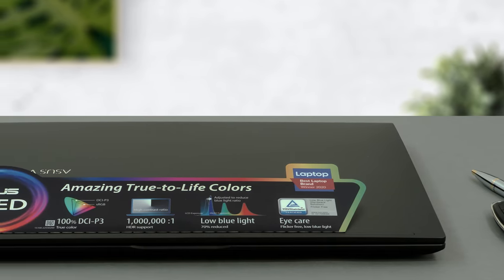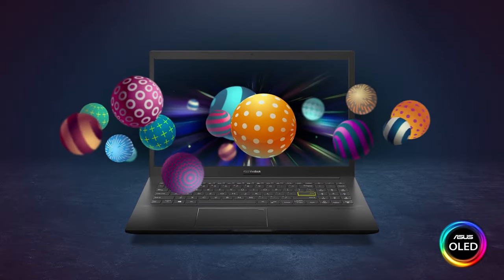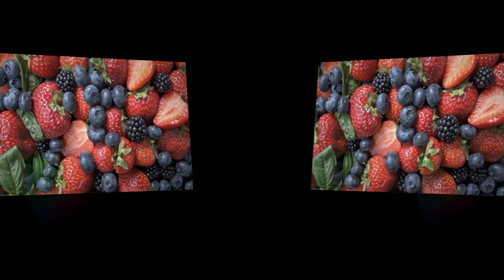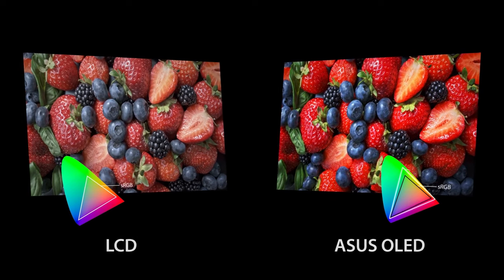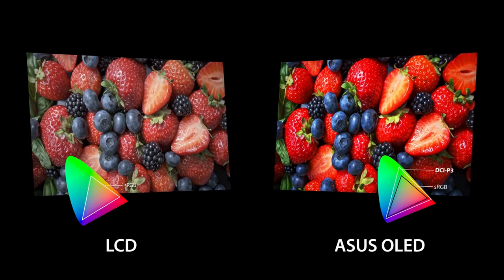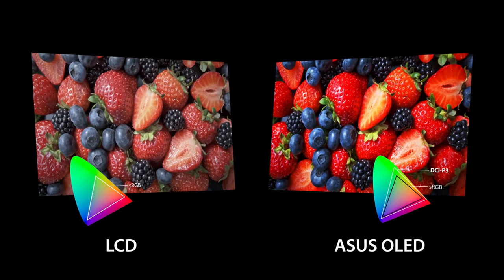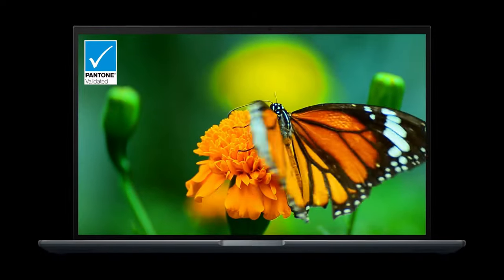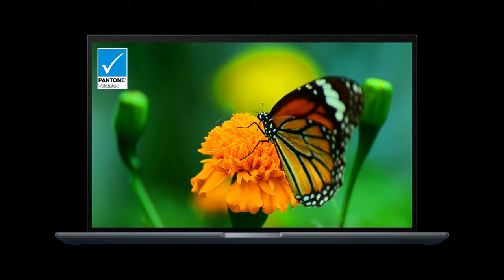However, everything else greatly belittles the aforementioned issues. The I/O is really extensive, while the display is absolutely fantastic. Its vibrant colors are satisfying to look at, while the true blacks produced by turning off the pixels generate a contrasty image, making all scenes pop. It also has the power to run light games and pro-grade tasks like photo editing, while offering decent battery life. It's nice to see that ASUS has achieved all that at such a price point.